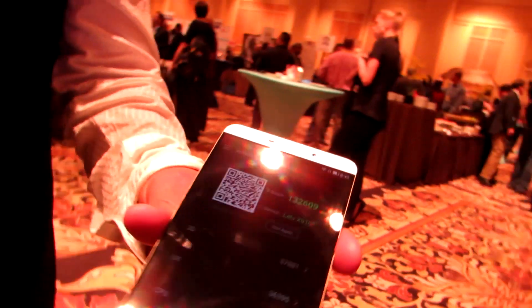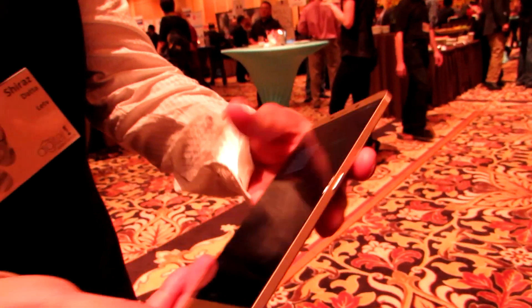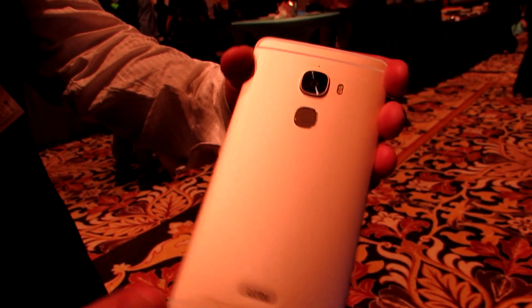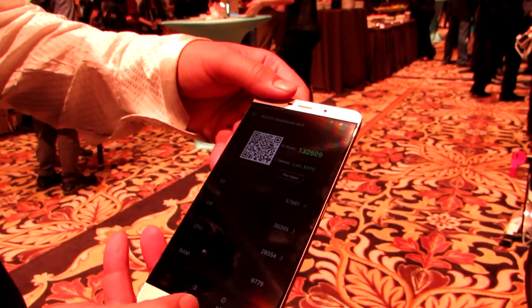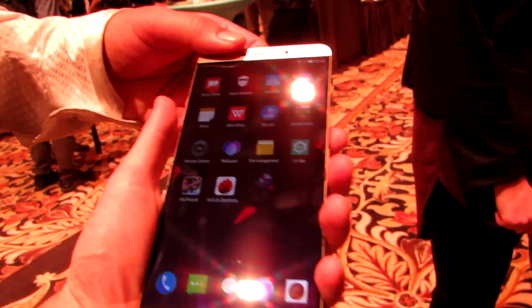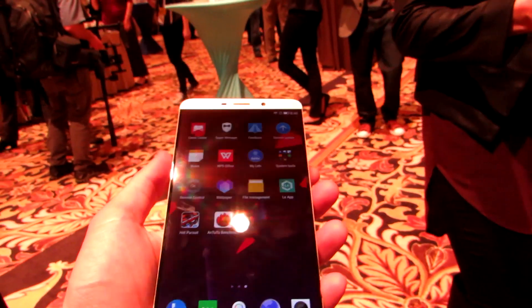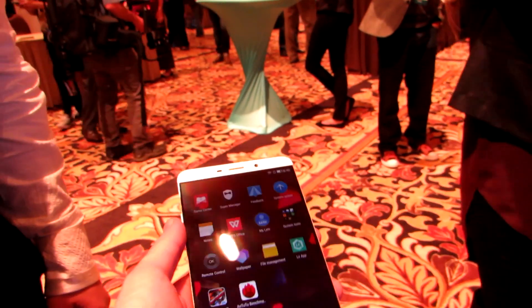If we flip over the phone and take a look at the back, you can see what the design looks like. It's an all-metal case. On the front, you can see that we've got very thin bezels. There's a fingerprint sensor on the back. Because it's such a large screen, we've got the power button here sort of in the middle of the side, and volume buttons up here on the other side.